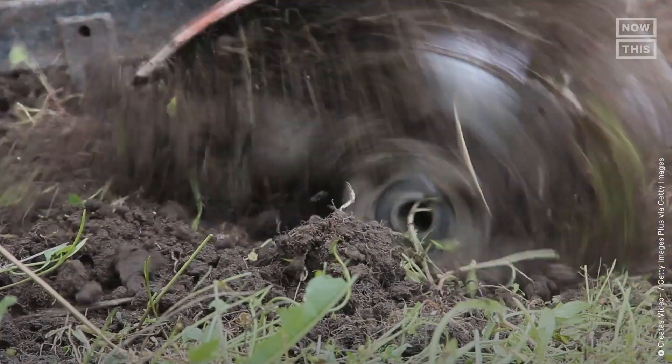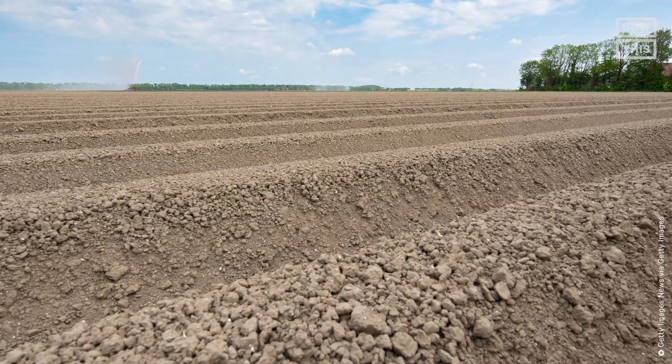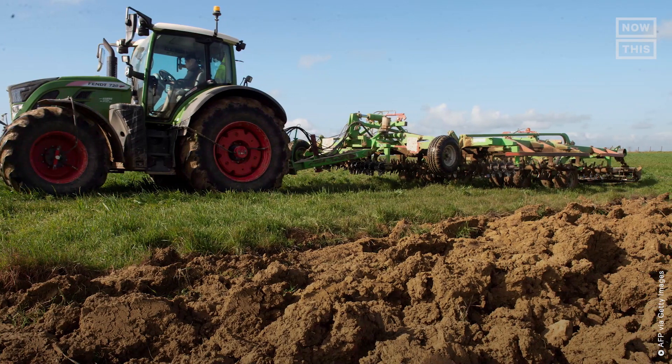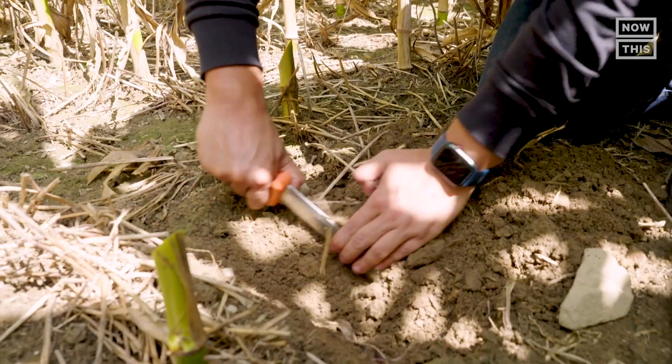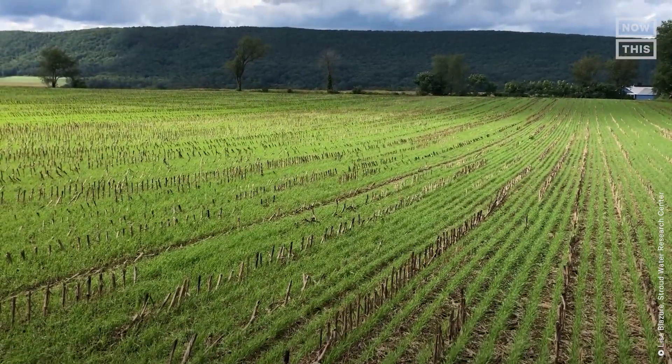Jim says his farm has been no-tilling for nearly 50 years and cover cropping for nearly 20 years. To be honest, they did it for the wrong reasons at first — running a plow in shallow soils brings up a lot of stones. But today, that same field would be much softer. That's what 40-some years of no-till has done, and the cover crops really added to that and sped up the process.